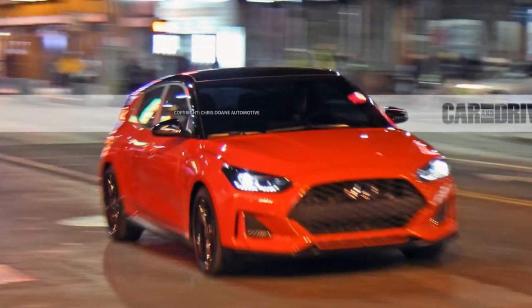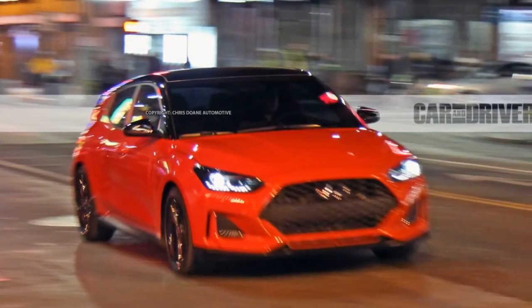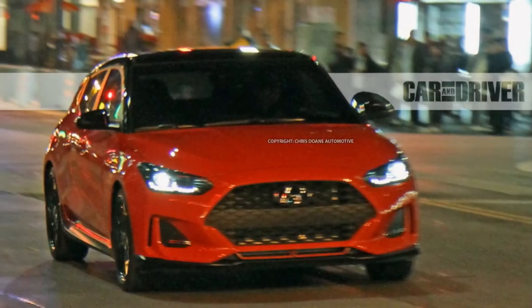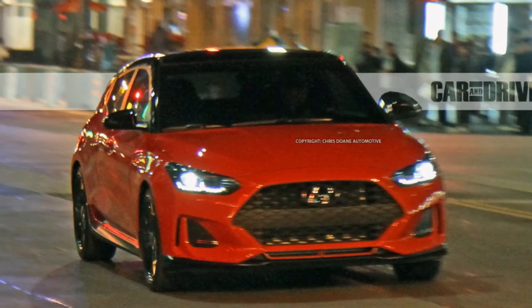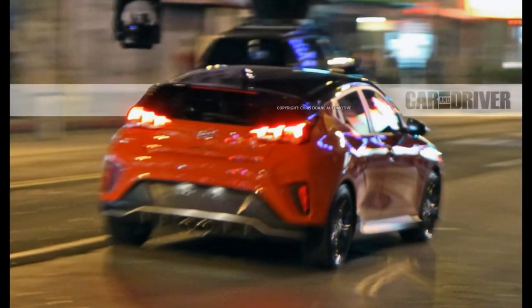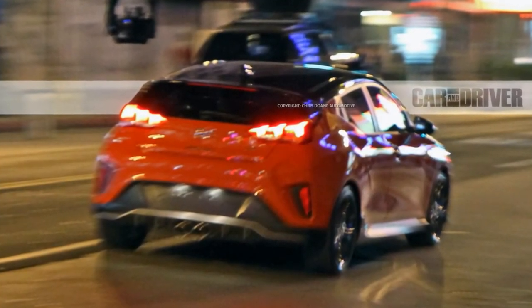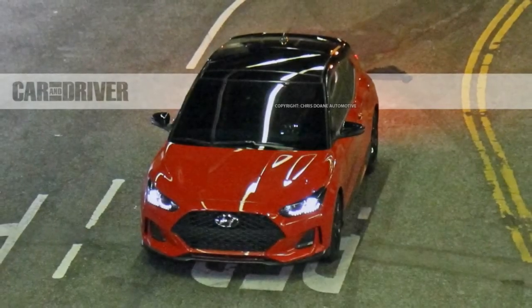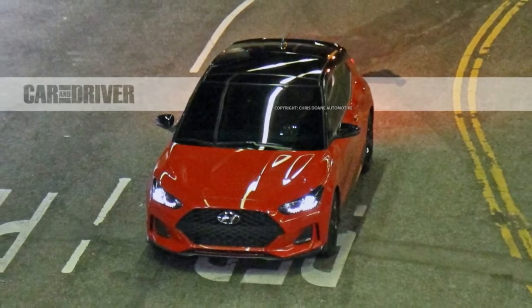Hyundai's upcoming second-generation Veloster hatchback has been caught wearing the least camouflage we've seen yet. This particular red Veloster, spiced up with a contrasting gloss black roof, black wheels, and a full complement of body trim, appears to be wearing no visible camouflage at all for its late-night photo shoot. So what you see is pretty much what Hyundai will sell once the new Veloster makes its way into showrooms.